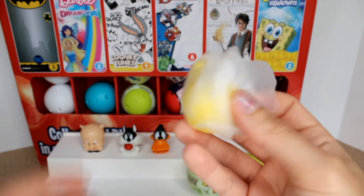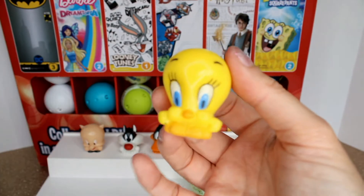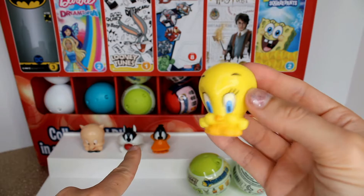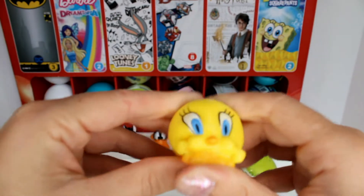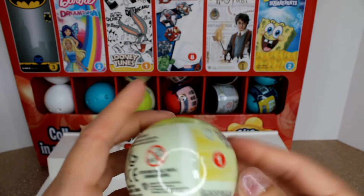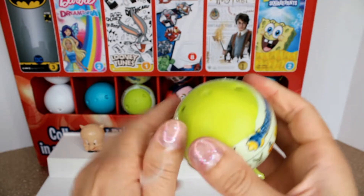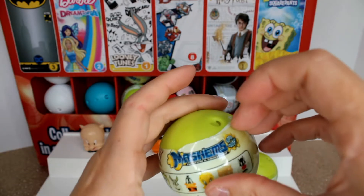I believe we just found Tweety because it's all yellow! Like I said, if there is a Sylvester around, Tweety must be around because those two are a pair. Tweety has blue eyes, tiny tiny feet, and a giant head — but Tweety is adorable! Let's squish him — super squishy, just like Porky Pig. We still have to figure out who that mysterious character is.